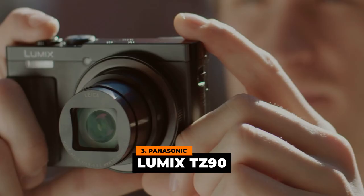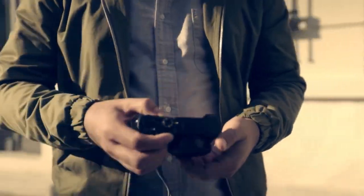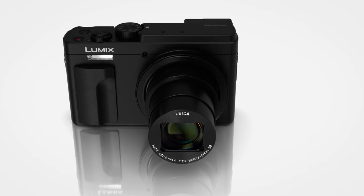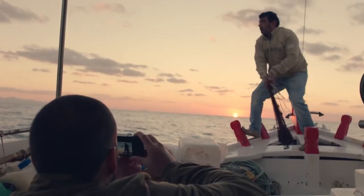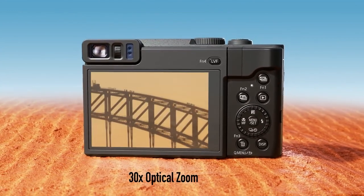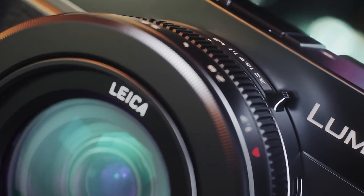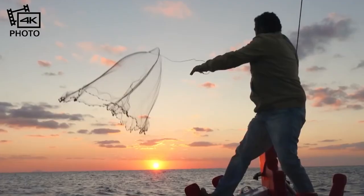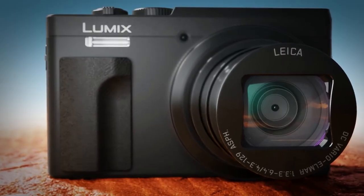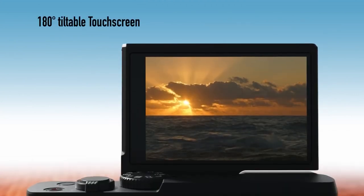Number three: the Panasonic Lumix TZ90. Not all point-and-shoot cameras are made equal — take this camera for example. It's a pocket-sized camera that can catch life's most spectacular moments. With a 20.3-megapixel high-sensitivity CMOS sensor and the Venus engine processor, it takes high-quality photographs in stunning detail. This camera has a 30x optical zoom range and is integrated with 5-axis hybrid OIS technology to maintain stability at greater focal lengths, including in low-light circumstances. It can also capture video in 4K resolution and take 4K photos by extracting 8-megapixel images from captured footage. A variety of selfie-friendly features, including 4K selfie, panorama selfie, and more, are backed by the tiltable 180-degree touchscreen.